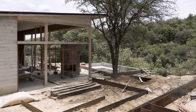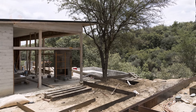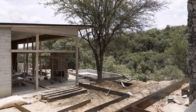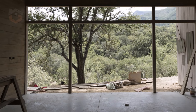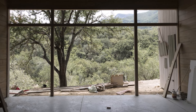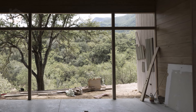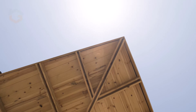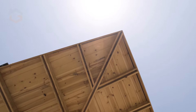Ultimately, House El Barrial is a project that achieves the delicate balance between form and function. It invites its inhabitants to disconnect from the pressures of urban life and reconnect with the peaceful rhythms of nature. With its thoughtful design and focus on contrast between rustic and industrial, open and intimate, light and shadow, this home offers a timeless retreat where family life and nature coexist in perfect harmony.